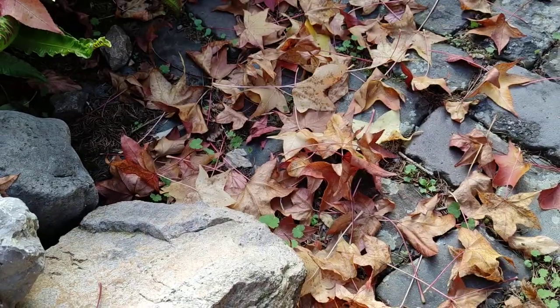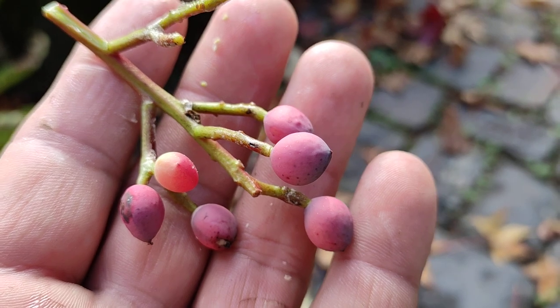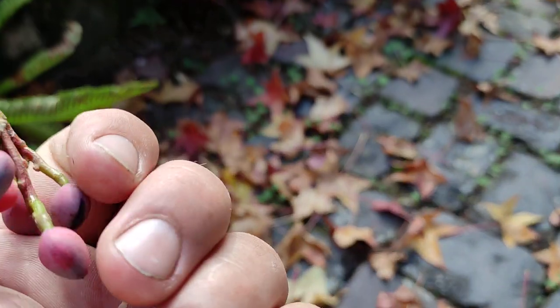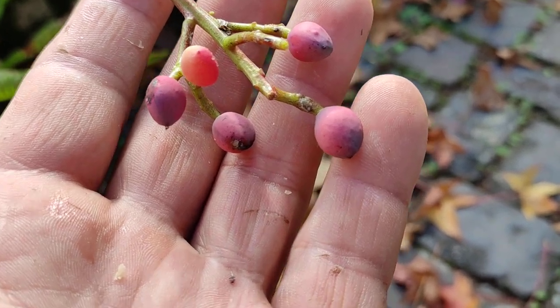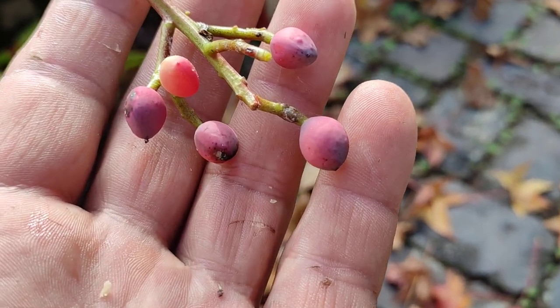Not much taste to it. The problem is these things are half the size of commercial varieties. I guess they got a very frost-hardy pistachio here, but not a commercial variety. Green pistachios can be bitter, but also sweet and tangy.